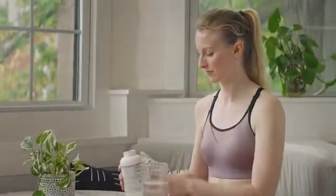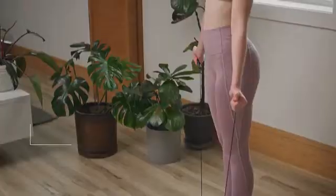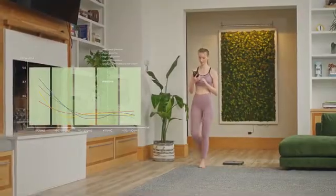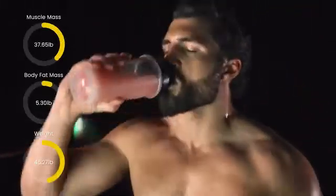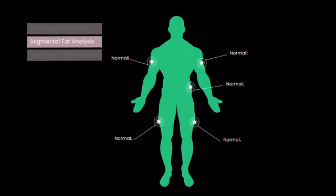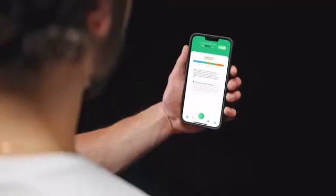Bodypedia can be a powerful preventative health tool too. By monitoring visceral body fat, you can reduce the risk of fat-related conditions such as diabetes and CVD. And by understanding changes in your skeletal muscle mass, you may decrease the risk of muscle-related conditions such as sarcopenia and asthenia.